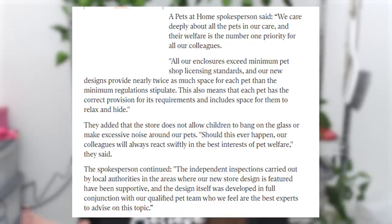The media also contacted the RSPCA, who agreed that these new enclosures could potentially traumatize animals in their early stages of life. Pets at Home responded to the news articles saying: 'We care deeply about all the pets in our care and their welfare is the number one priority. All our enclosures exceed minimum pet shop licensing standards and our new designs provide nearly twice as much space for each pet than minimum regulations stipulate. The design was developed in full conjunction with our qualified pet team and we feel they are the best experts to advise on this topic.' Personally I'd like to know what kind of qualifications and experience these pet experts have.